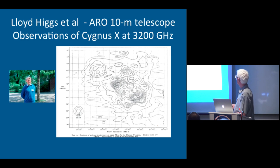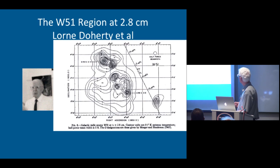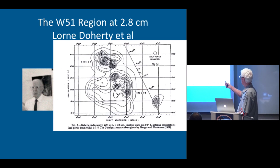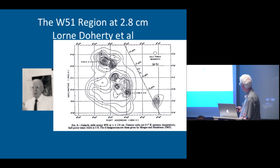One of Lloyd's favorite sources in there was called the Gamma Cygni source, a supernova remnant. One of the first contour maps we made was done by Lorne Doherty — this is W51. W51 turns out to be looking down one of the other arms, the Sagittarius arm, and there's a lot of point sources in there which are all thermal, and there's a very broad extended source which the authors felt was also a thermal source.